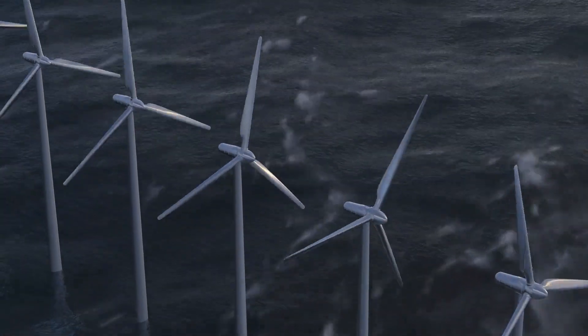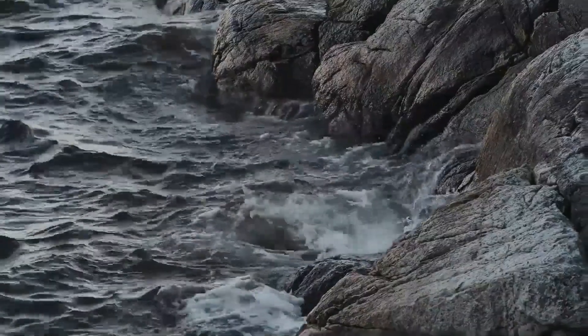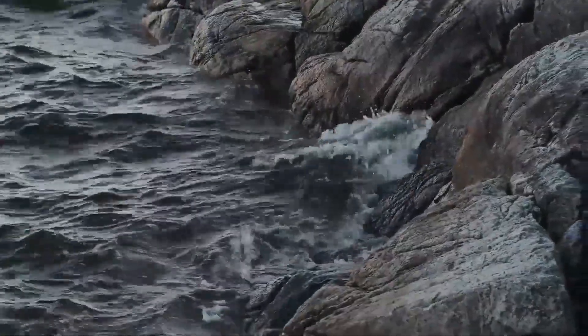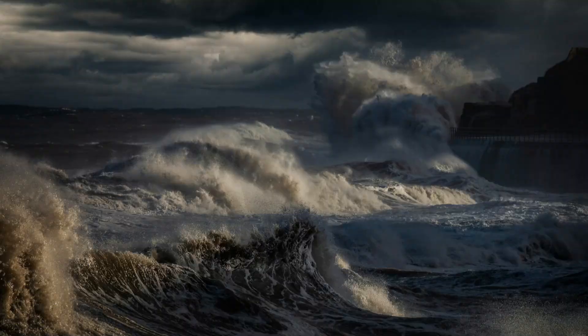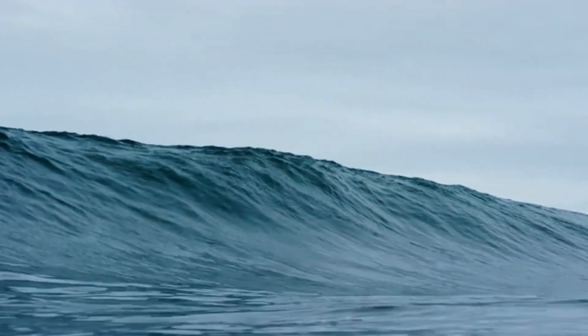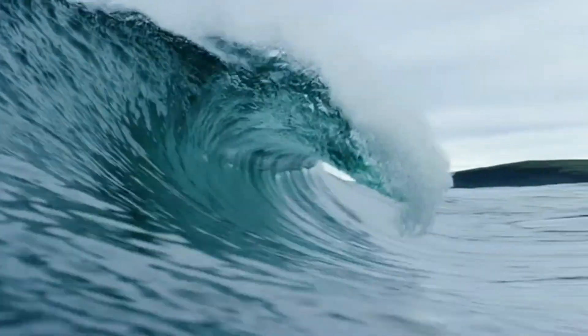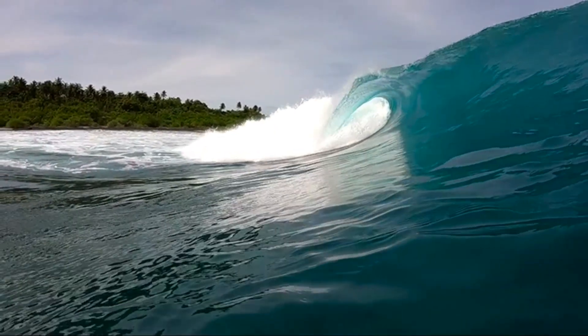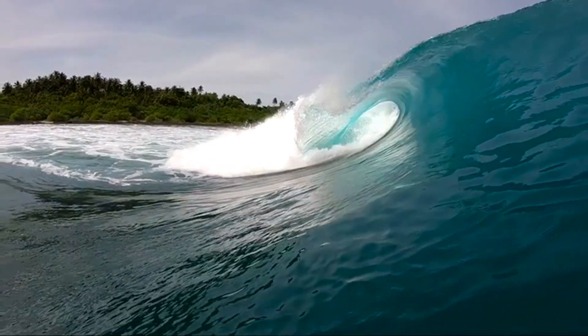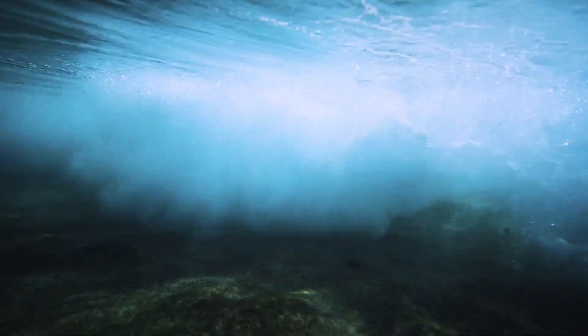Welcome to our deep dive into the innovative world of ocean wave energy generation. For millennia, the relentless power of the waves has shaped our coastlines, a force both awe-inspiring and formidable. Today, we'll explore how this promising technology can transform our energy landscape, offering a clean and sustainable alternative to fossil fuels. Join us as we journey into the heart of this incredible technology and uncover its potential to power our world.